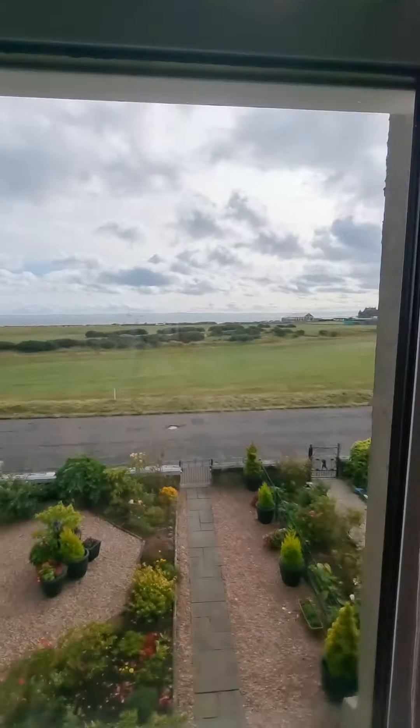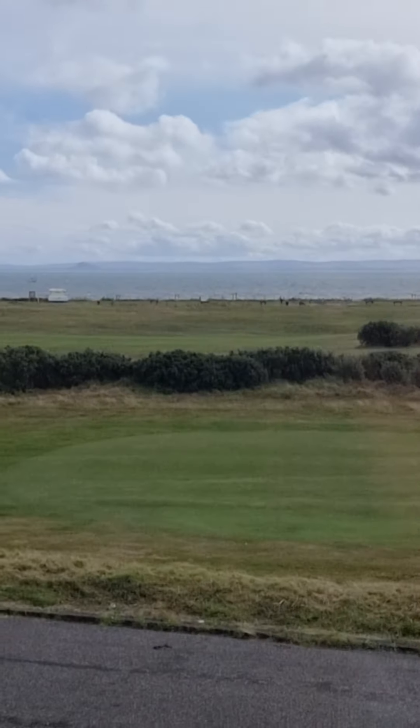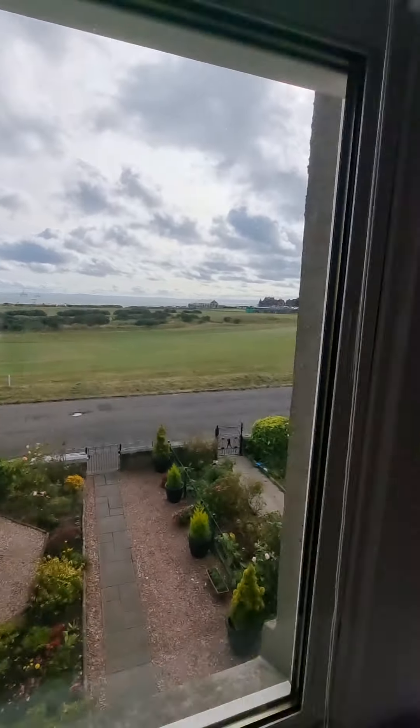Wow — look at these views right across the golf course. We'll talk about that more when we get next door, because they've got a bay window in the next room.